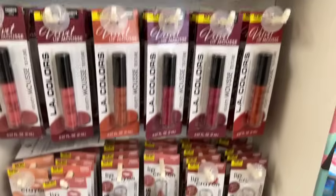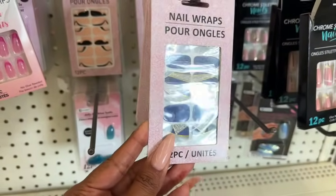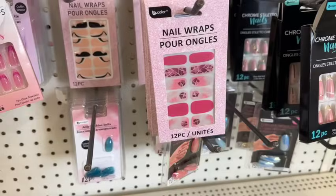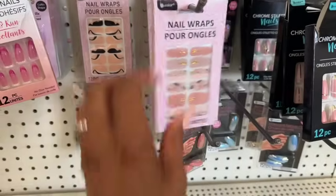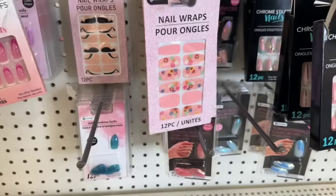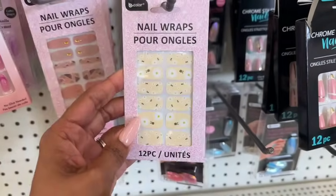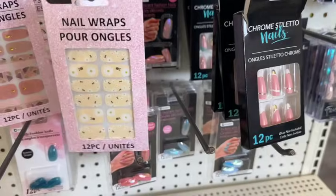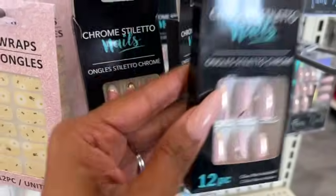There are a lot of new nail wraps by Bee Color. Some we may have seen, but several look new — including some blue ones, a pretty nude one with little jewels on it, a spring design, and one with little bees on it, which is really cute. They also have chrome stiletto nails out in a few different styles — super pretty.